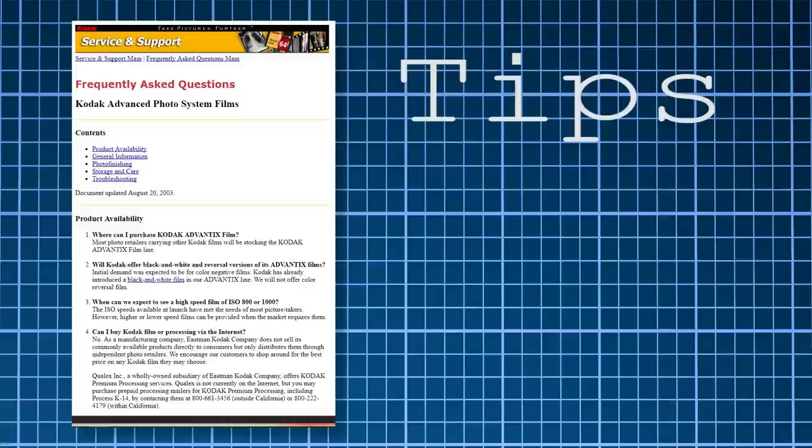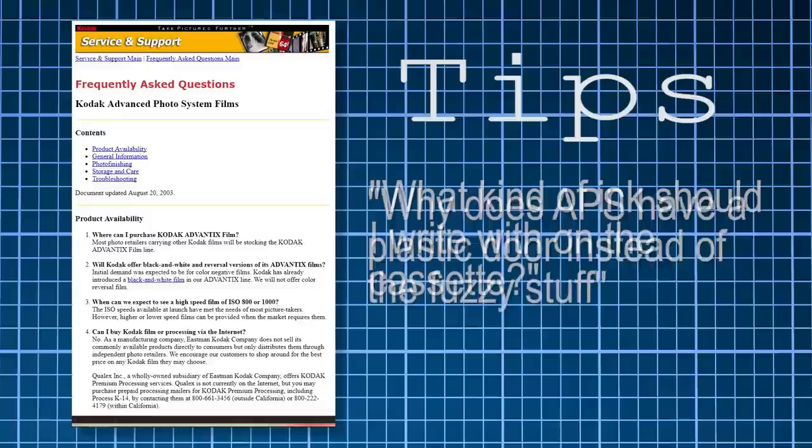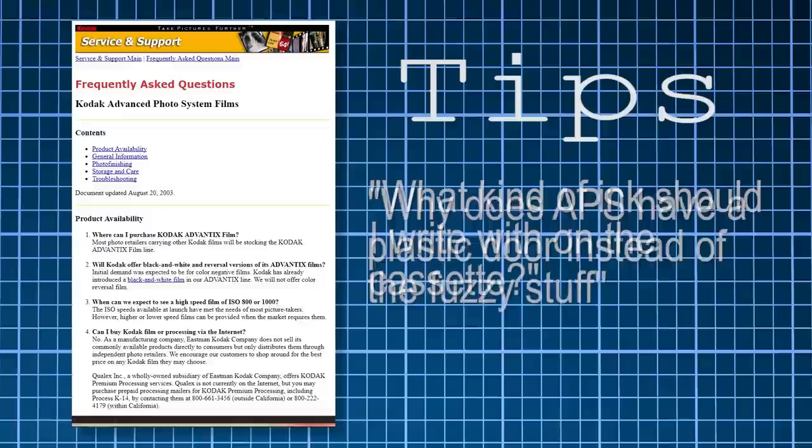Also, you might get a laugh with Kodak's FAQ on APS film, which is still up. It has questions like: 'Why does APS have a plastic door instead of the fuzzy stuff?', 'What kind of ink should I write with on the cassette?', and 'Can I thaw Advantix film in the microwave?' I'll include those and other links in the description.